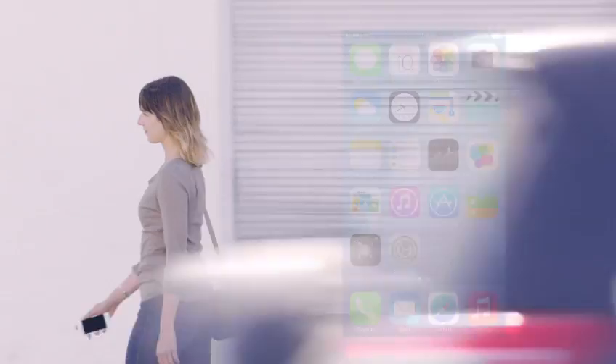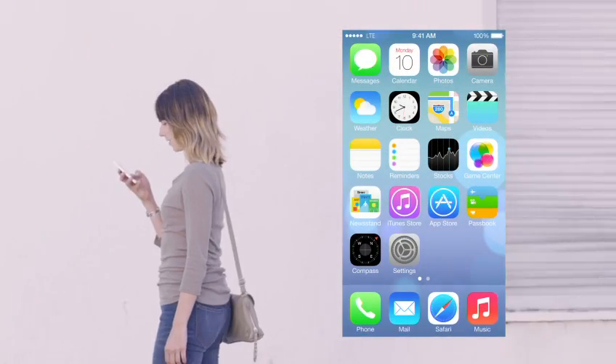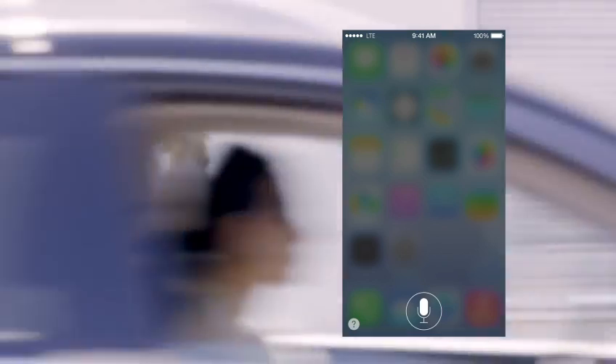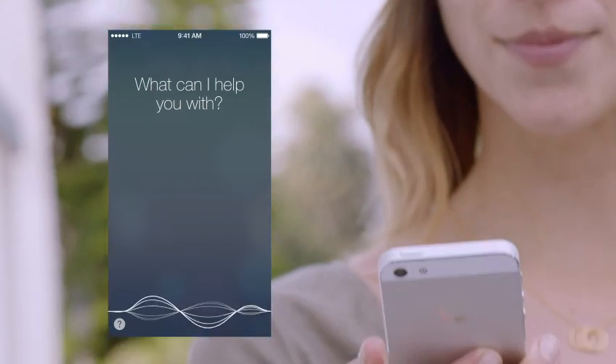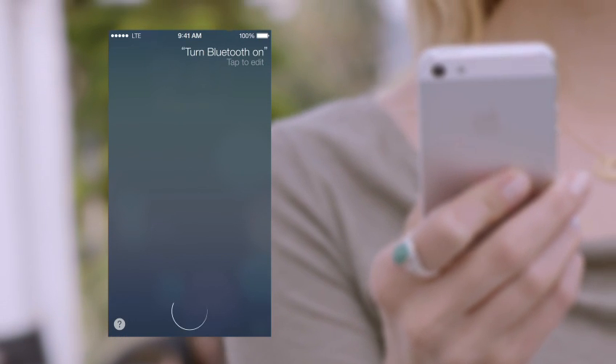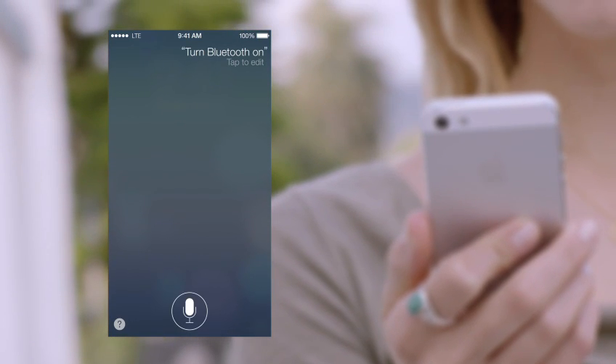Siri is now even more helpful and informative. We've integrated Twitter and Wikipedia. And with new male and female voices, Siri sounds better than ever. And Siri can assist you in new ways, by doing things like changing the settings on your iOS device.